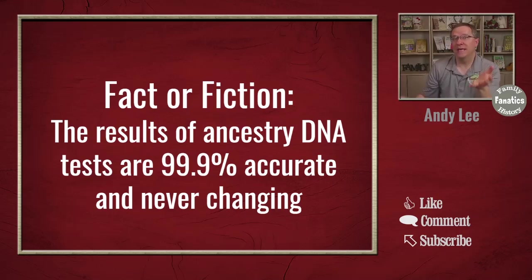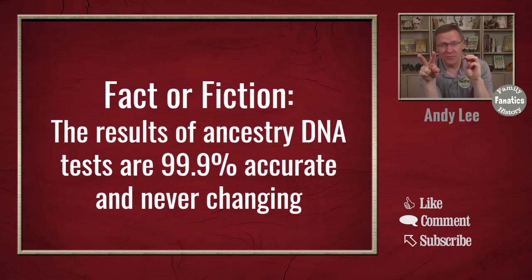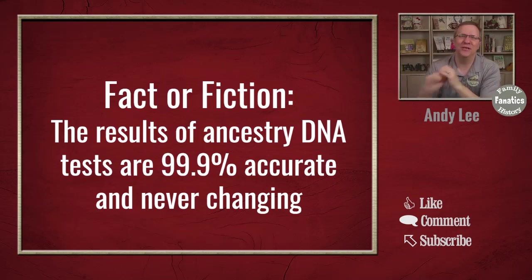The other thing is what we actually mean by our ancestry DNA results. There are three things: there is the raw data, there are the matches that you have, and then there are the ethnicity or heritage results. So we need to look at those three separately. We have two things in the statement and three things relating to it, so there are actually six things we need to be looking at.